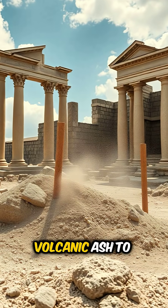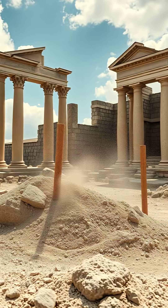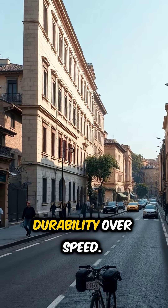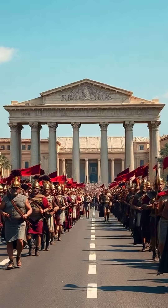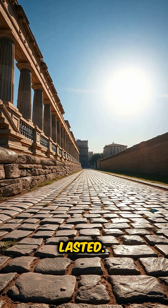They even used volcanic ash to make pozzolanic concrete — a mix that could harden underwater and only got stronger with time. Some Roman harbors still exist today because of this remarkable material. But the real secret was durability over speed. Romans weren't rushing to lay a highway in a week. They built with patience, precision, and long-term thinking. Roads weren't just for travel — they were power, military, trade, control. So they made sure these things lasted.